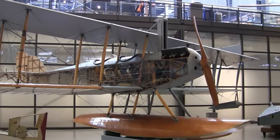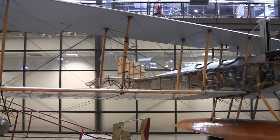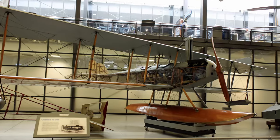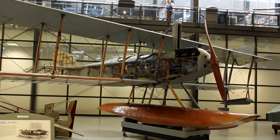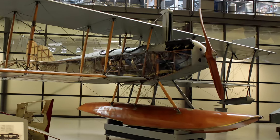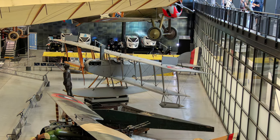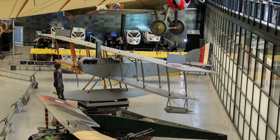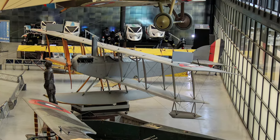The Curtiss N9H was a seaplane version of the famous Curtiss JN-4D trainer used by the U.S. Air Service during the First World War. To make the conversion, a single large central pontoon was mounted below the fuselage, with a small float fitted under each wingtip. In addition to training a generation of Navy pilots, the N9H was used to develop tactics for ship-borne aircraft operations in 1916 and 1917, using catapults mounted on armored cruisers.